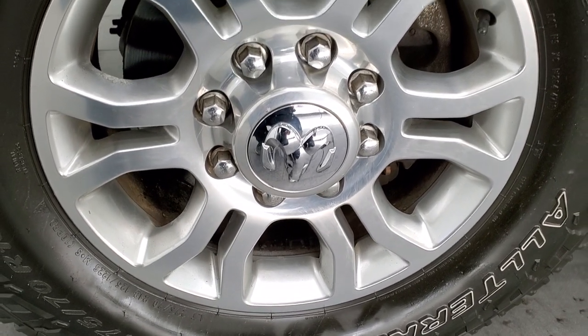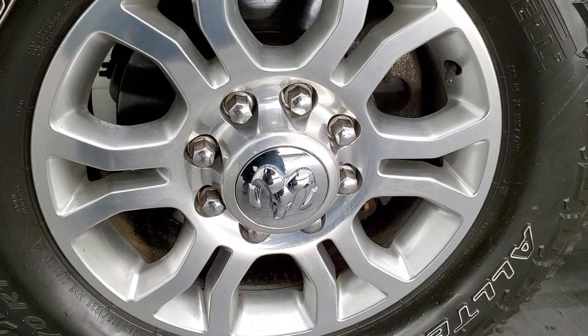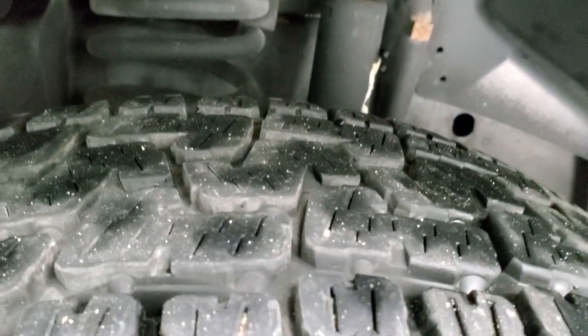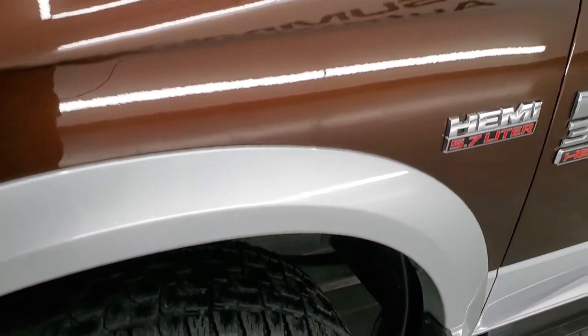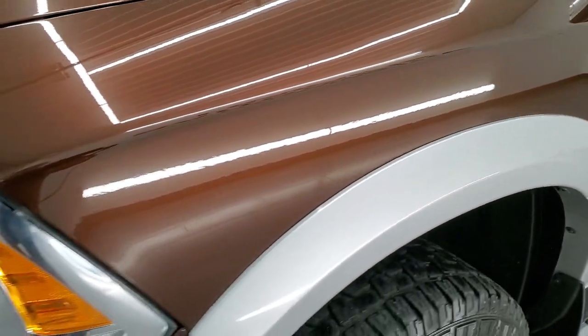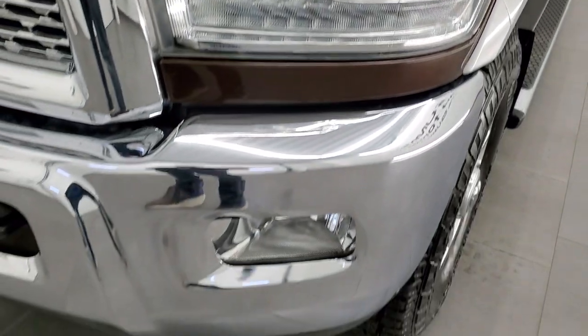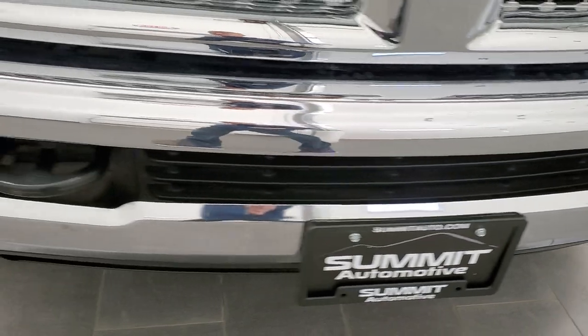This one comes with 18 inch polished aluminum rims and it has Pirelli Scorpion all-terrain tires. These are LT 275/70 R18s and they have right around 50 to 60% of the tread left on them. Frame and underbody is exceptionally clean on this truck for being a 2014. Front fender is in excellent shape — I didn't see any dents or dings on there. It does come with the projector headlamps, the LED running lights and the factory fog lights.